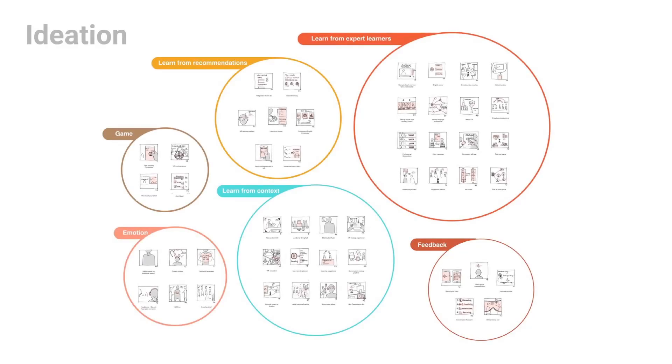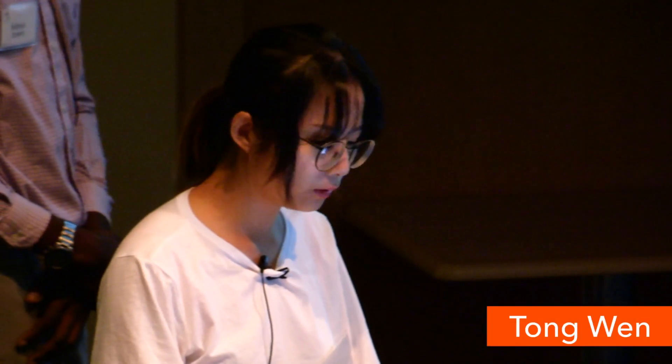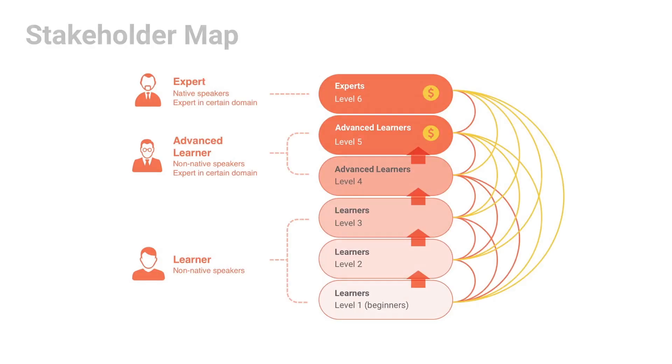During our ideation interface, we came up with many great ideas which can make professional language learning more effective. Let me introduce our product, CodeTalk. CodeTalk is a platform for non-native speakers to practice professional English with experts and advanced learners. There are three stakeholders in the system: learner, advanced learner, and expert. Users can freely practice English with others at similar levels.